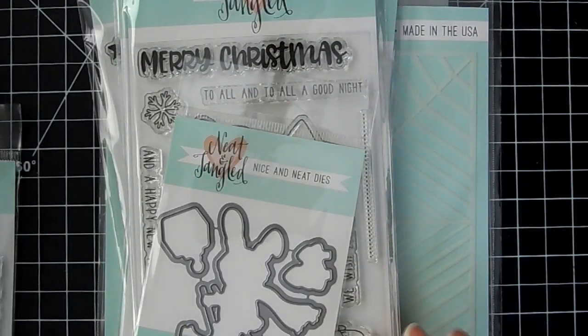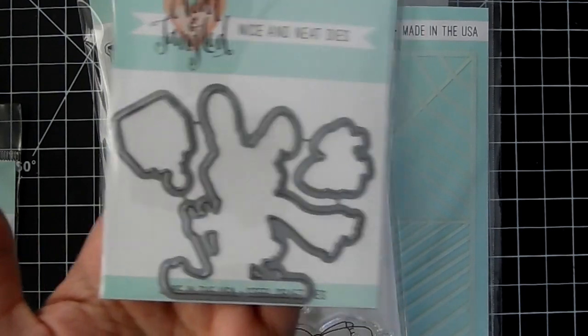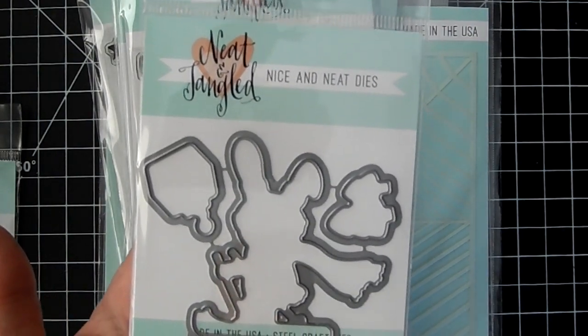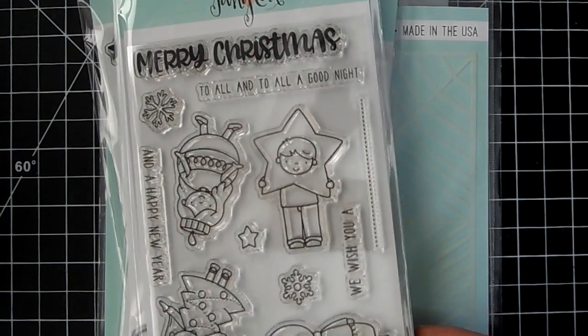It's a nice little size, and there's a coordinating die that cuts out the inner portion between the skis and his body, which is really nice.